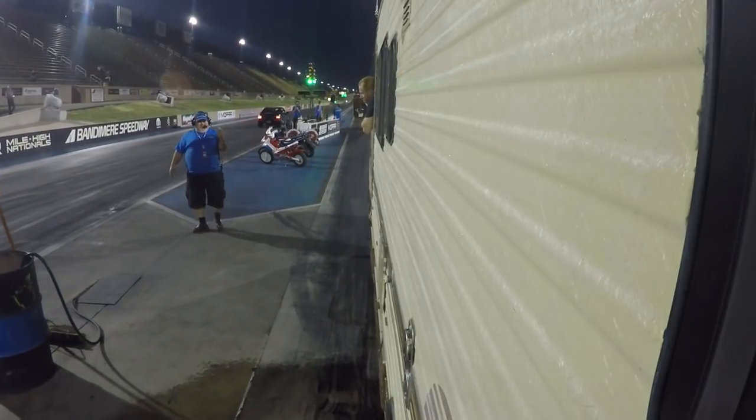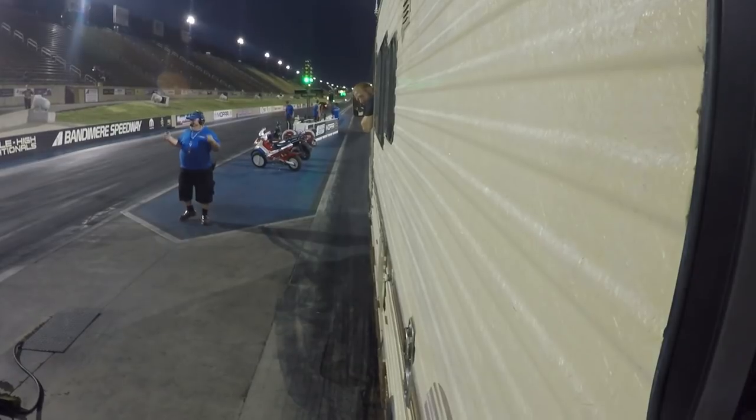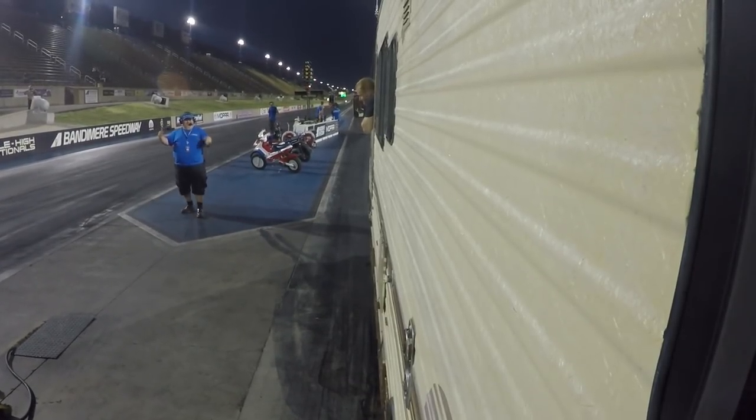So I tried to do a burnout, but the only thing I managed to do was kill the engine. Whoops.